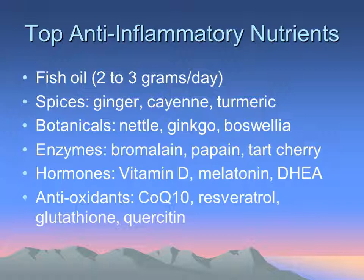Hormones such as vitamin D, melatonin, and DHEA can also be quite powerful in reducing inflammatory load. And of course, antioxidants — CoQ10, resveratrol, glutathione, and quercetin — can reduce histamine levels within the body.